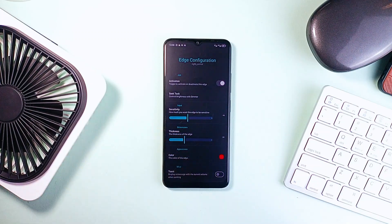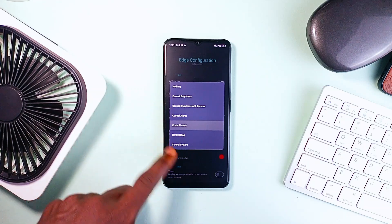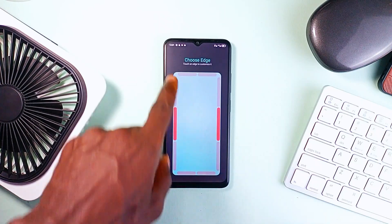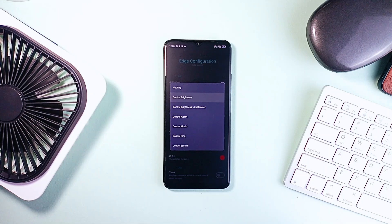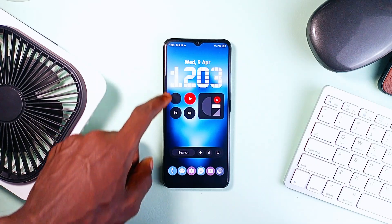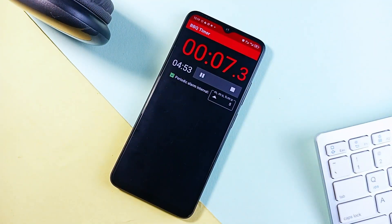While Edge Control only handles media volume and screen brightness with edge gestures, Edge Seek lets you control audio or screen brightness, plus control alarms, ring, and system volume, adjust edge sensitivity, and more. Each edge can be set up separately, so you can do volume on the left and brightness on the right. There's also a dimmer mode that lets you go below zero brightness — it's minimal, smart, and honestly kind of addictive.